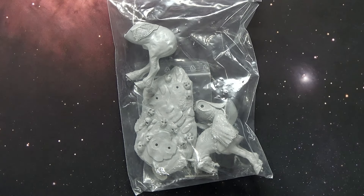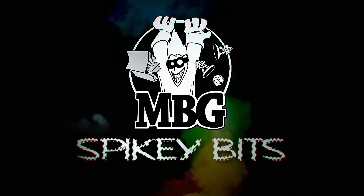Join us today as we take a fantastic voyage back to the 70's and discover again Frazetta's Death Dealer. SpikyBits.